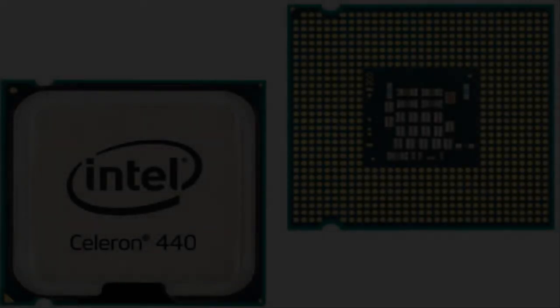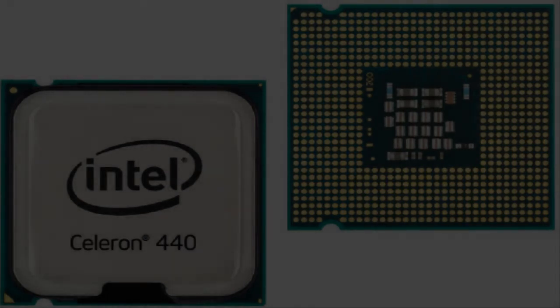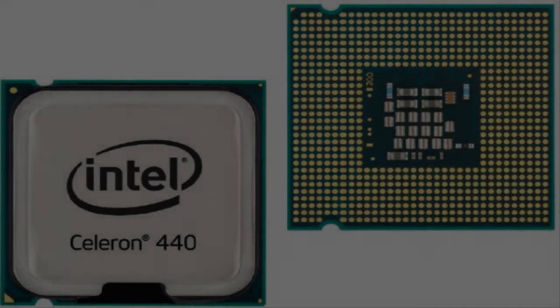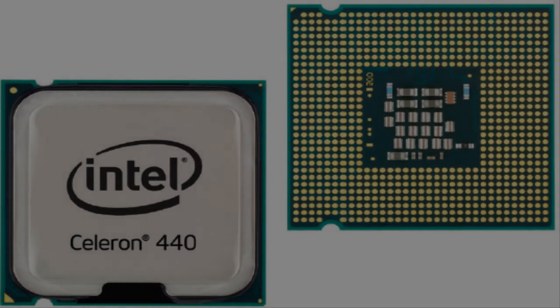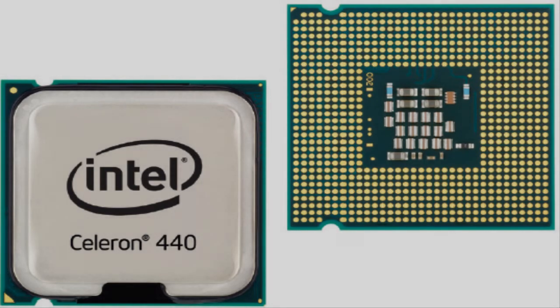To begin with, a CPU talks to the RAM through the chipset, the North Bridge. It takes information from the RAM and puts it in something called the cache. The cache is a small storage area for things for the CPU to do. Different CPUs have different caches, and different generations of CPU have different caches.